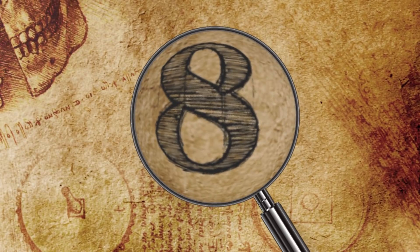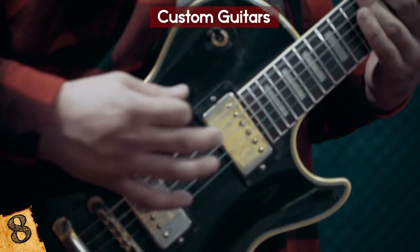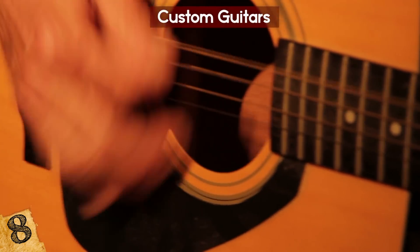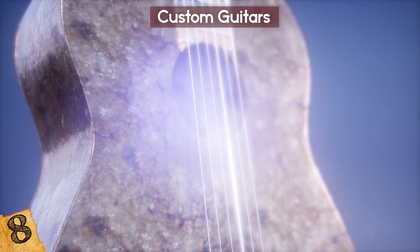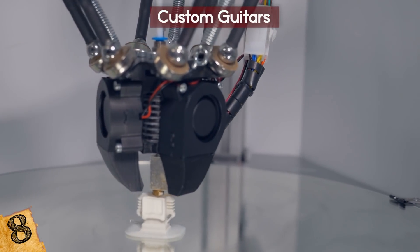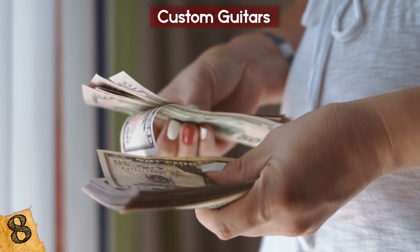Number 8: Custom Guitars. 3D printers are a convenient option for musicians who want a custom guitar. One company, Odd Guitars, makes the instruments to order, specifically tailoring each product to the customer's desired color, material, hardware, and other customizations. Olaf Diegel, the company's founder, points out on their official website that 3D printing provides customers with a vast array of options for designing their guitar without the cost of the components skyrocketing.